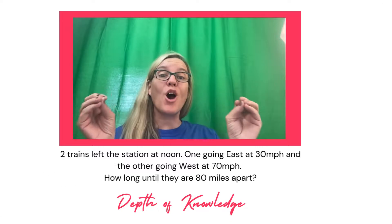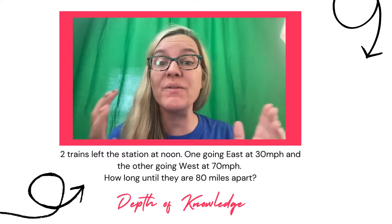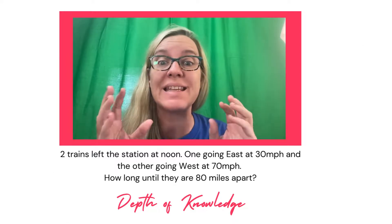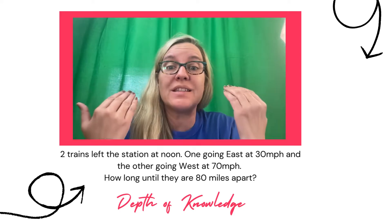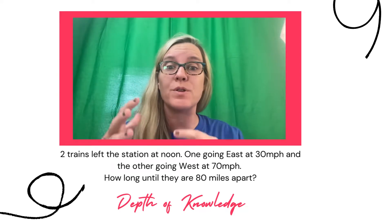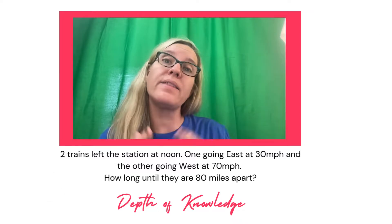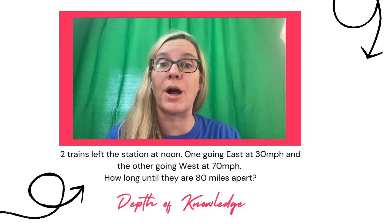There's a math problem that is so hard, they make Far Side cartoons about it. I don't even have to say the whole math problem, and we're all just going to cringe with how hard this math problem is. Two trains leave the station — ugh! We just assume that this is so crazy hard. Two trains leave the station at noon, one going east at 30 miles per hour, and the other going west at 70 miles per hour. How long until they're 80 miles apart?